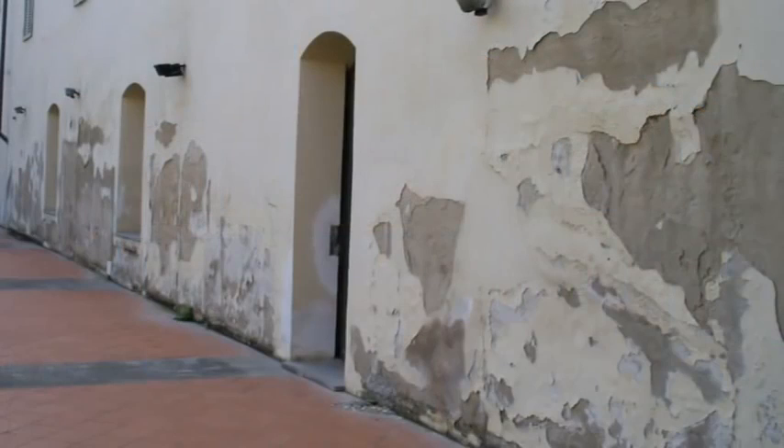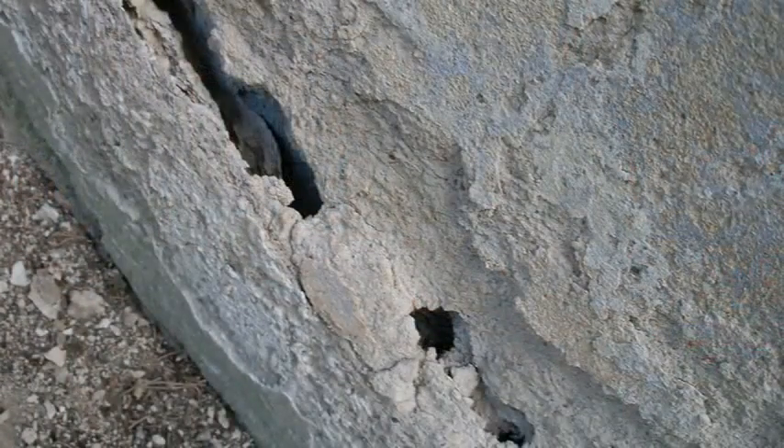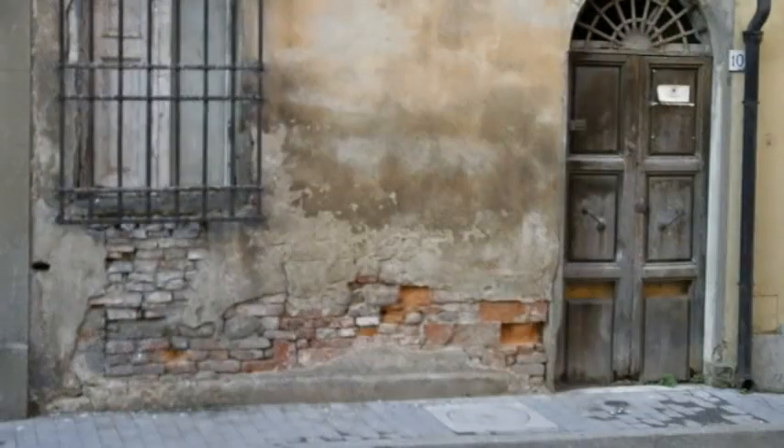In older buildings, you often see a common damage pattern. In the lower areas of the foundation walls, the paint peels or the plaster flakes off. Often the damage is so severe that the joint work is damaged and the structural stability of the building is endangered.